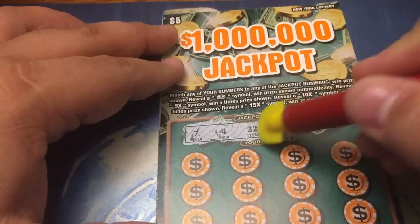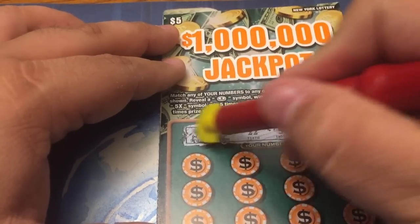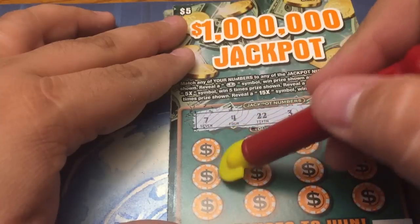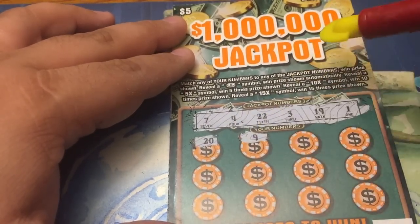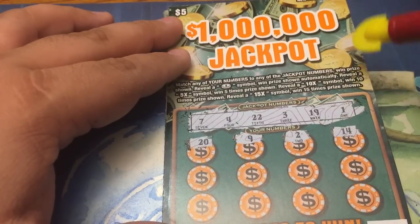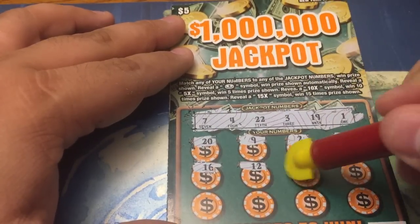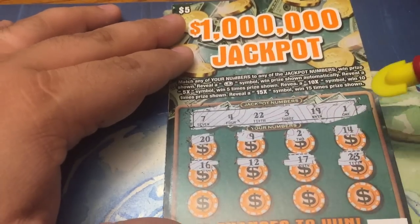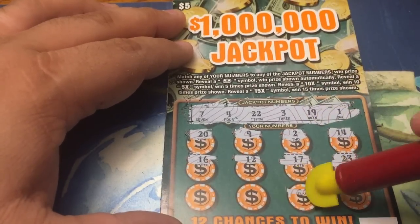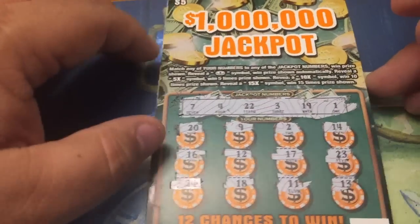7, 4, 22, 3, 19, and a 1. A little 1. So there's six jackpot numbers: 1, 3, 4, 7, 19, and 22. They're like little casino poker chips. 20 — nope. 9 — nope. 2 — nope. Holly's trying to open the snack package on her own, making a mess. 14 — you ate them all, you've eaten all the snacks! 16, 12, 17, we have a 19, 23. Last row: 13, 11, 18, we have a 19. Last one on this first ticket: 24. So no joy on the first ticket.